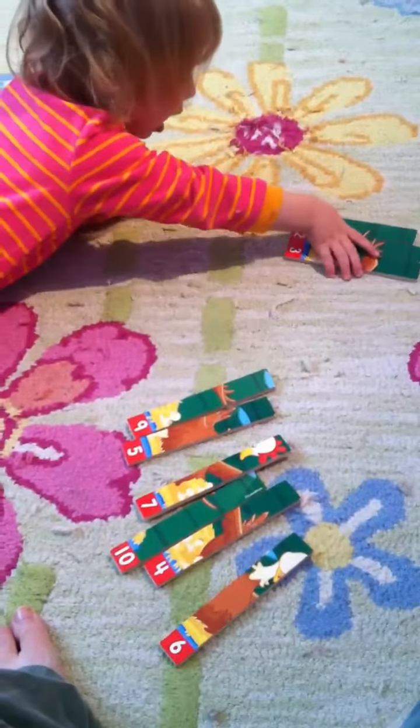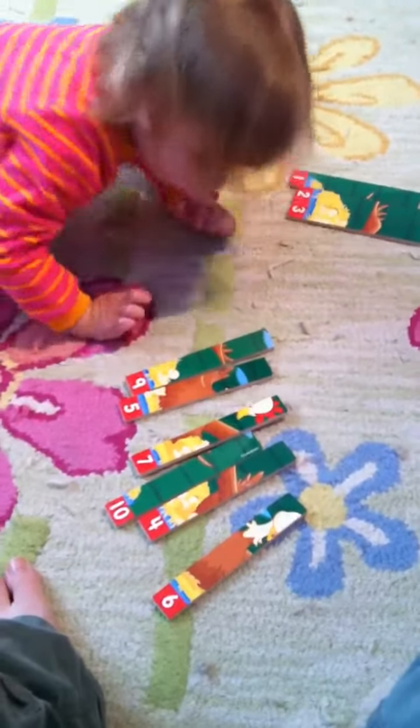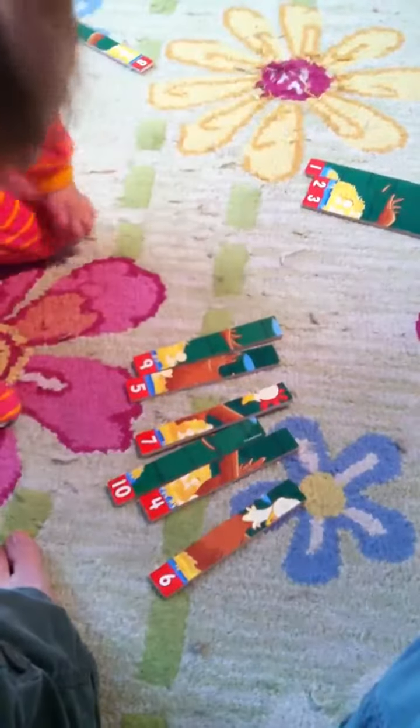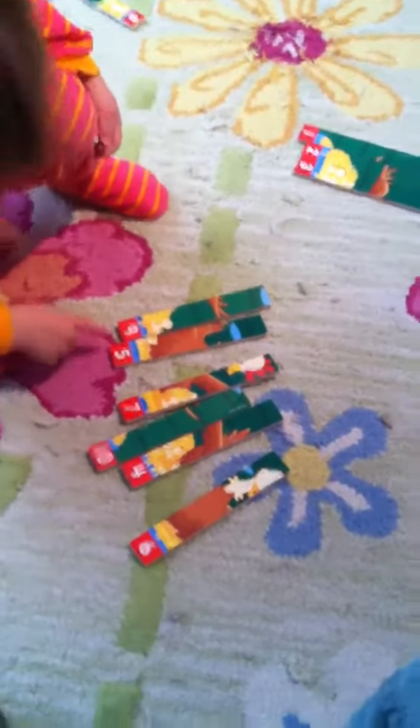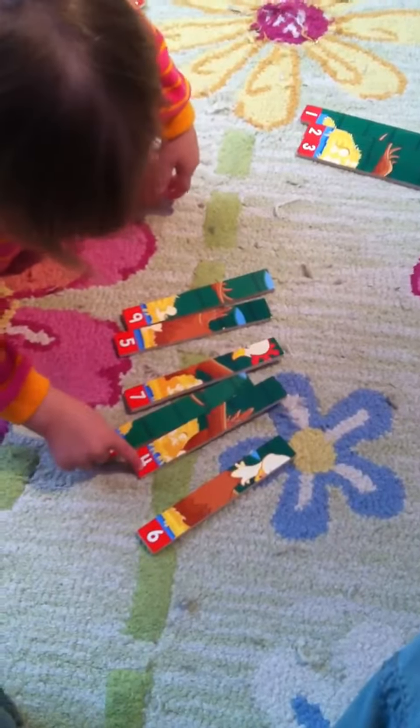Right, 1, 2, 3. What comes next? 1, 2, 3, 4, 5. Right. Where's the 4? There you go.